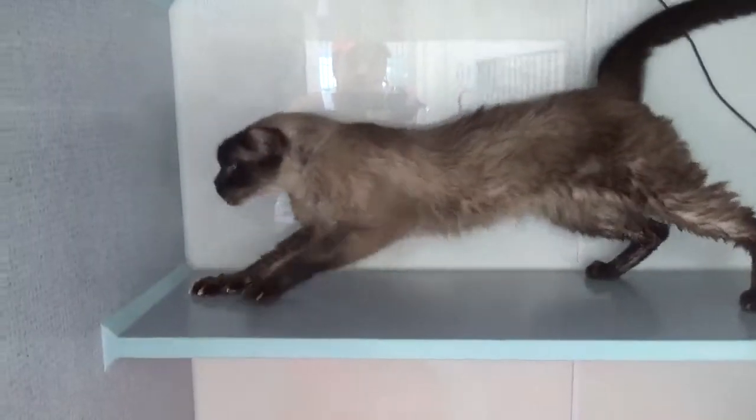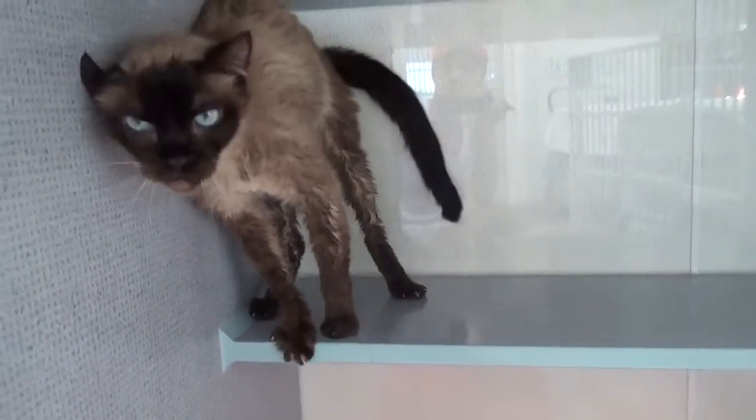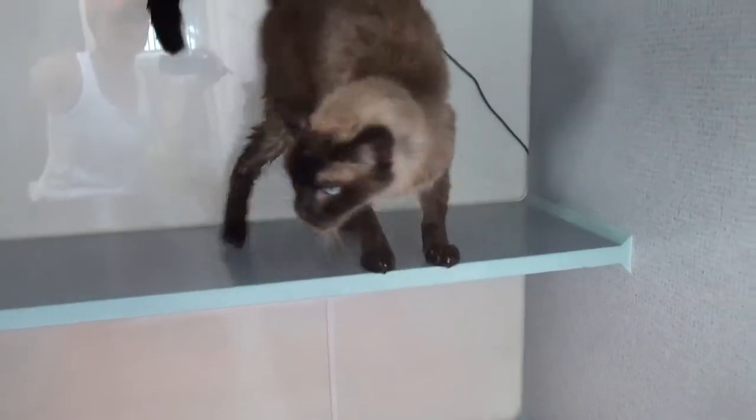We'll get full blood work done and a thyroid check, so you'll know the results. His eyes are really not showing mottling, and his toenails are not super thick — and those are two signs of a much older cat, so he's looking good.